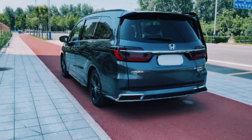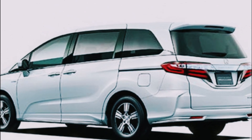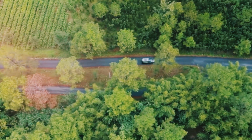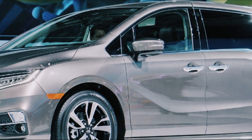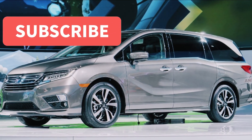Hey there, automotive enthusiasts! Get ready for the buzz in the world of hybrids, because the 2024 Honda Odyssey Hybrid is about to make a splash. If you're a fan of sleek design, advanced technology, and fuel efficiency, you won't want to miss this. But before we dive into the exciting details of the upcoming Odyssey Hybrid, make sure you hit that subscribe button.